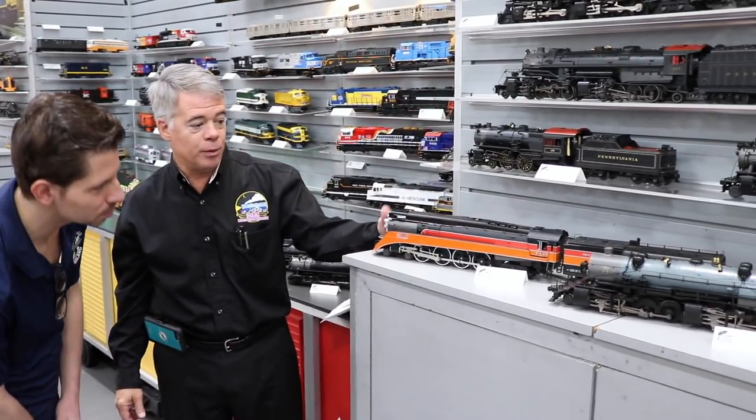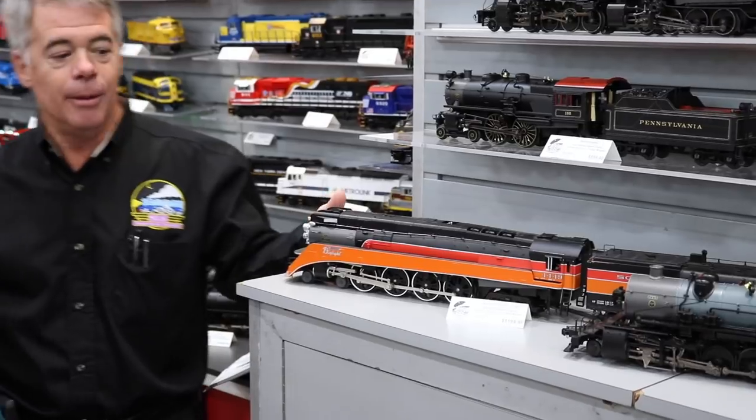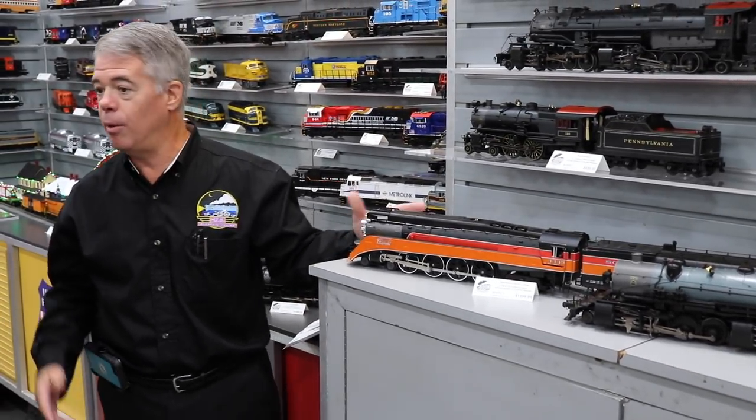If you've seen the engine at the different museums — for example, the one in Scranton — we haven't made that since back when we originally made it in the 90s, and it didn't have ProtoSound 2, ProtoSound 3, and all that. Now you pick your number, whatever number you want, multiple numbers if you want. We call it the preservation series. When we made the GS-4 two years back, guys asked where the Freedom one was. We're going to go back and do the Freedom GS-4, and also do the auxiliary tender with 'Let's Roll' — painted on the real one from 9/11.